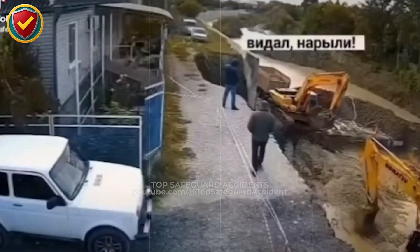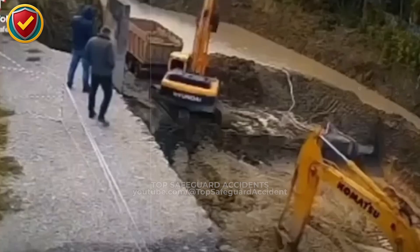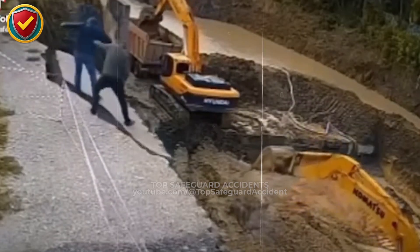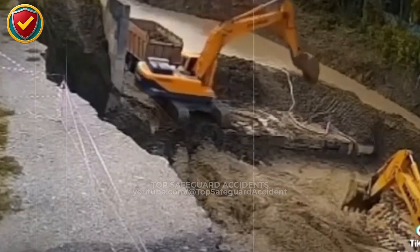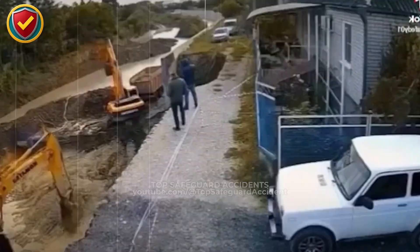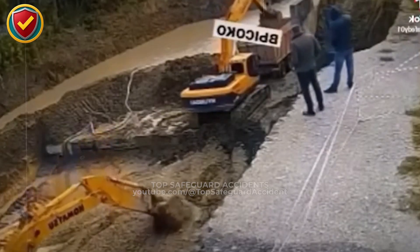Along a narrow roadside excavation, the gravelly edge looks solid for a moment, then hairline cracks spread, and the unsupported ground suddenly drops into the open cut. Never, ever allow people or machines to work at the edge of an unsupported excavation. Soil can fail without warning once its support is removed.